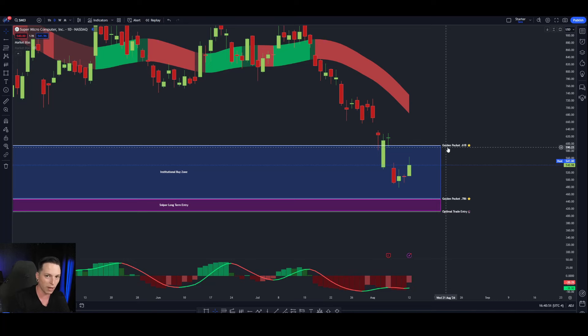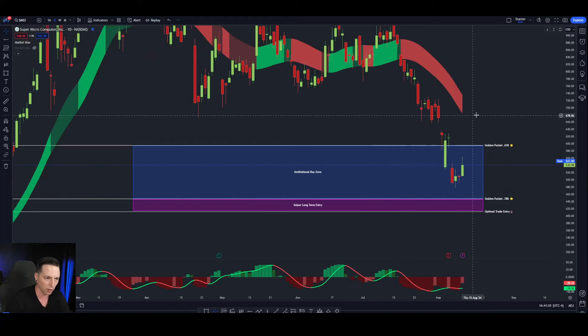If you're not buying when buying pressure is happening, then you're just buying into a falling knife. If you're trying to catch the bottom, you have to wait until there's serious money coming in behind this, or we're going to see price continue to fall off.